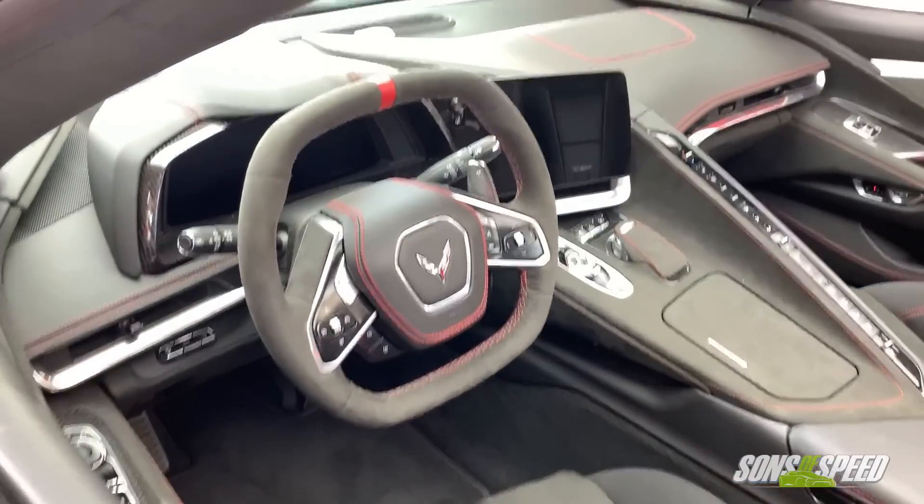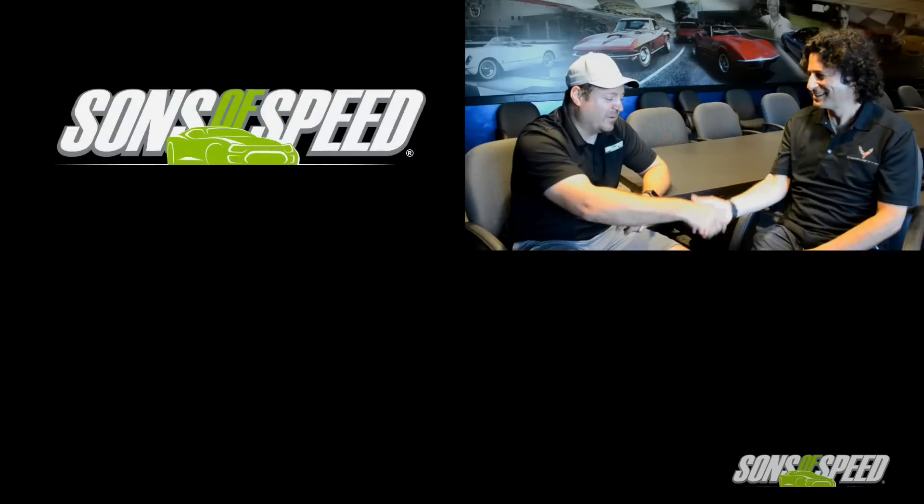We can't wait to get into some of these C8s, and hopefully the paddles will be good enough for us to miss the left foot doing something, but I'm sure they will. Harlan, thanks so much for joining us. Thank you. This has been Brendan with Sons of Speed, and another episode of Corvette Corner is in the can — we'll catch you at the next video.